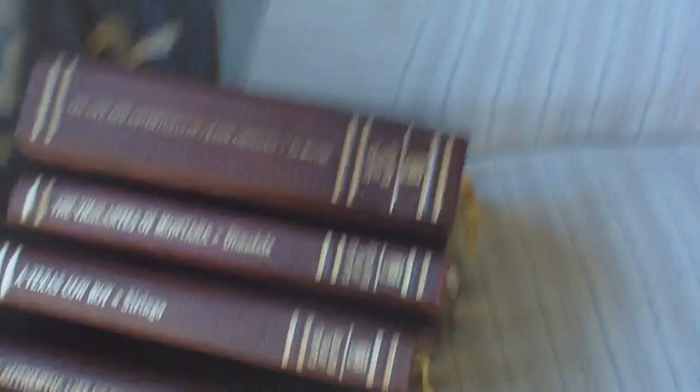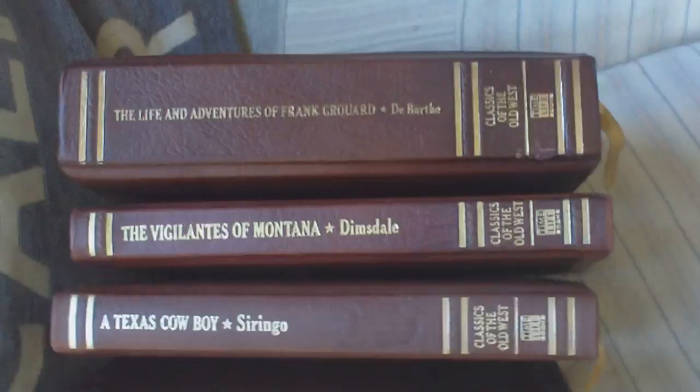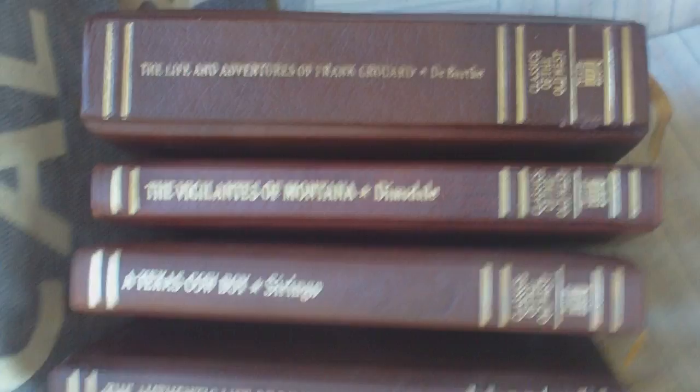So all of these purchased for a pound each. There's The Life and Adventures of Frank Gruard, The Vigilantes of Montana, A Texas Cowboy, The Authentic Life of Billy the Kid, Life in the Far West, On the Border with Crook, Mountains and Mole Hills, The Adventures of Bigfoot Wallace, El Dorado, and The Romance of the Colorado River.